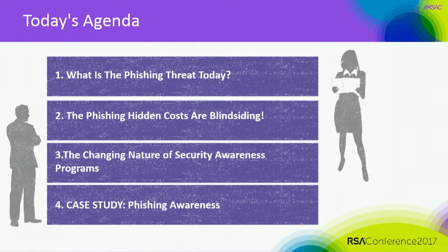There are some stats and some things in here that you can use to help convince your own management of the need for this. We're going to look at four different areas: what's the phishing threat today, what hidden costs there are around phishing, the changing nature of security awareness programs today and how we need to change our thinking, and I'm also going to walk through a case study. I'm not promoting any particular vendor — I'll talk about a couple of different vendors. It's really a case study of what we found out and some things that we learned along the way in rolling out a phishing program.